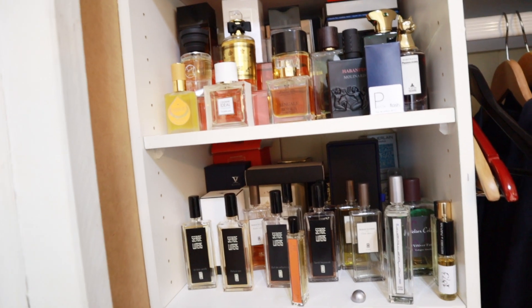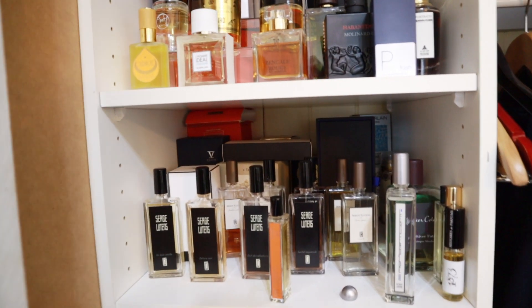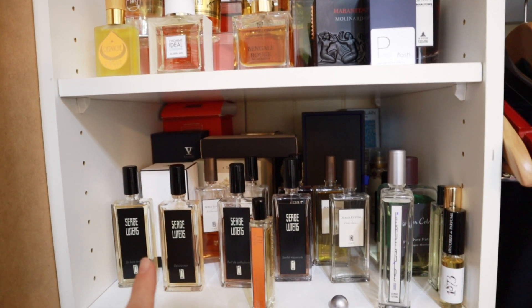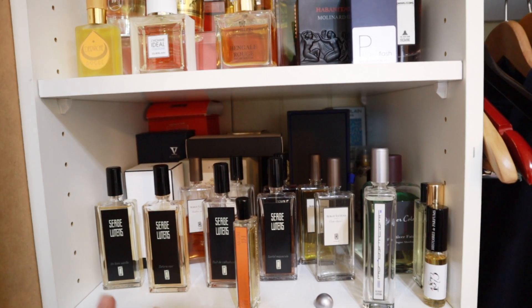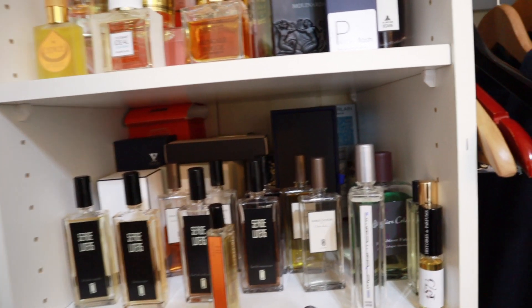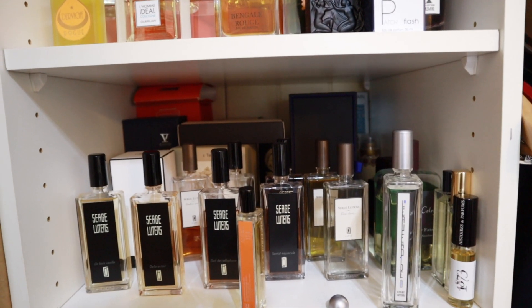This cabinet is frequently reached for. I do need to do a Serge Lutens video — somebody has requested that — and Serge is probably one of the most represented houses in my collection at this point in time. I do have some more.